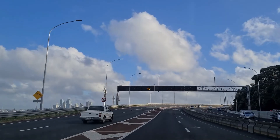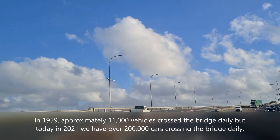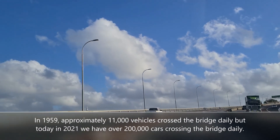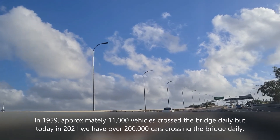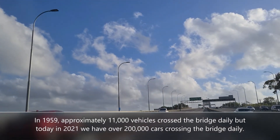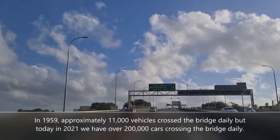In 1959, approximately 11,000 vehicles crossed the bridge daily, but today in 2021, we have over 200,000 cars crossing the bridge daily — a lot of cars!